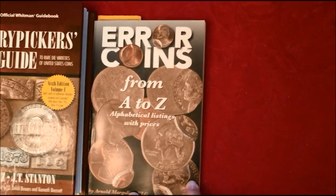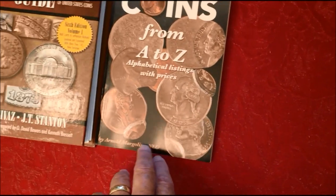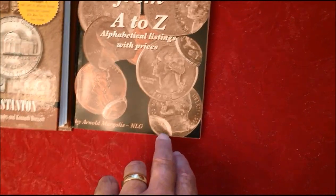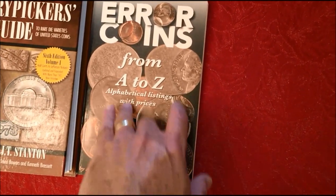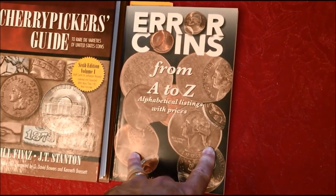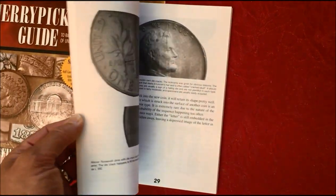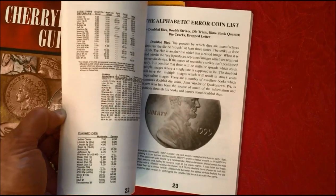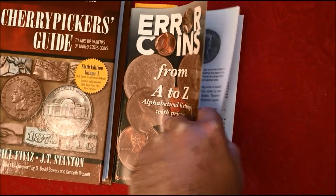This older one was recommended to us by the old gentleman with the microscope. It's called 'Error Coins' by Arnold Margolis, printed in 2009. From my understanding it's out of print, so you have to look for it in a used bookstore or on Amazon.